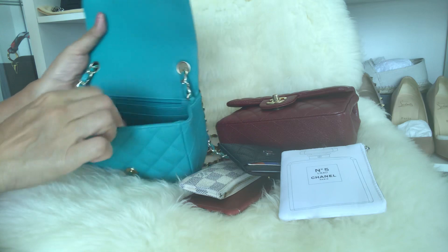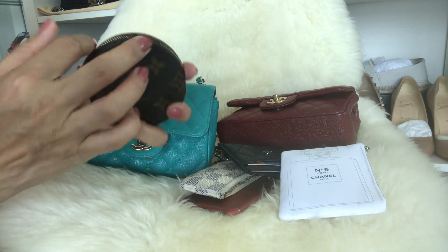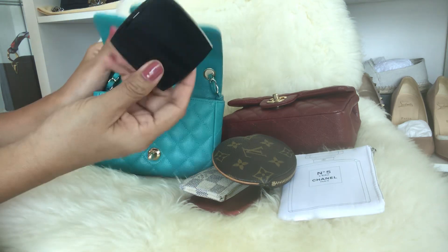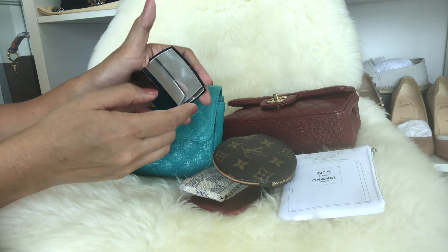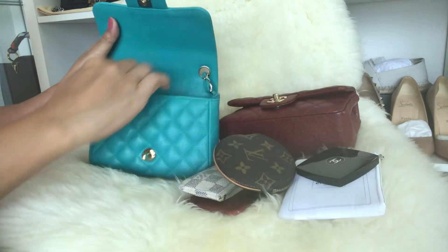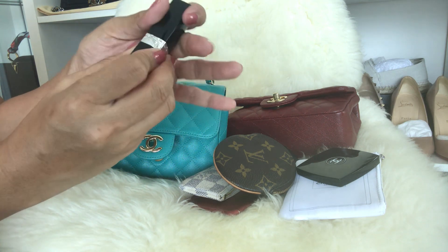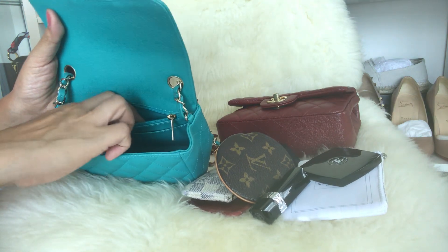I also have my coin purse from Louis Vuitton — I really use it a lot — with some coins and hair ties inside. And a double-sided compact mirror from Chanel, plus a lipstick from Dior that I love. That's everything that fits inside the square mini.